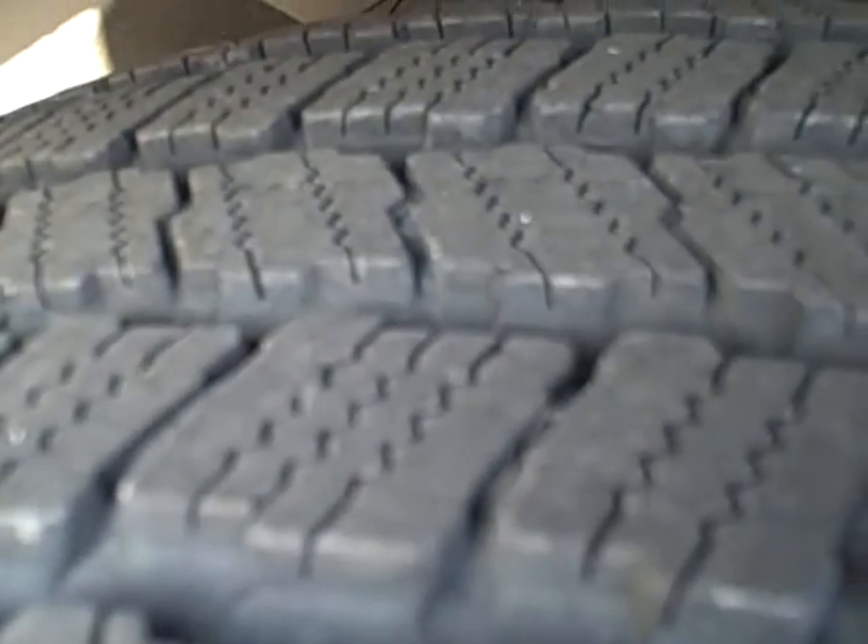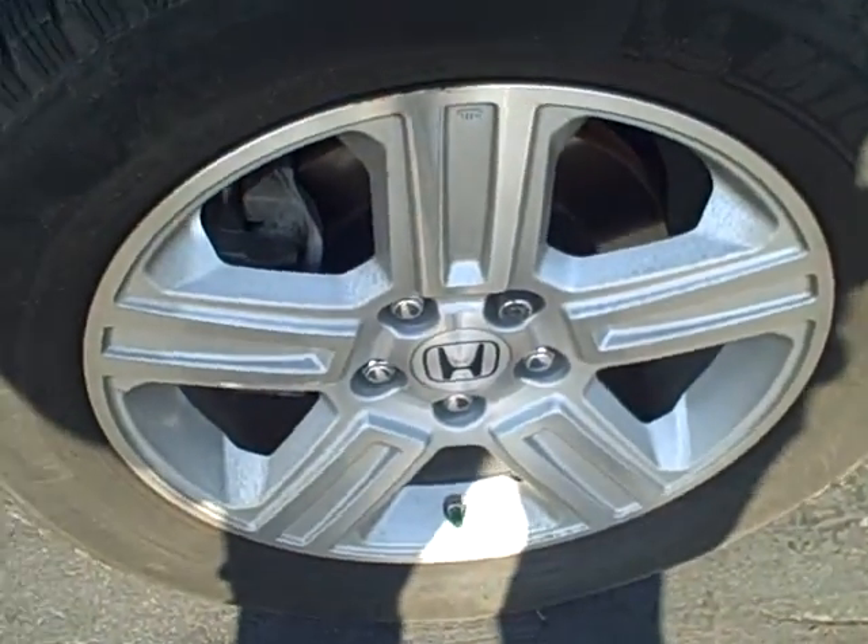Tire condition is probably 70%, right around there. You can see the wear bar right there — I know it's not really in focus, but it's well above that. They're pretty nice. M&S Michelins.